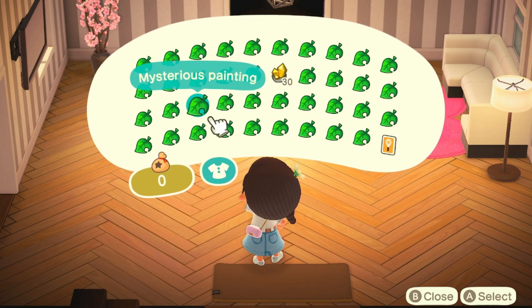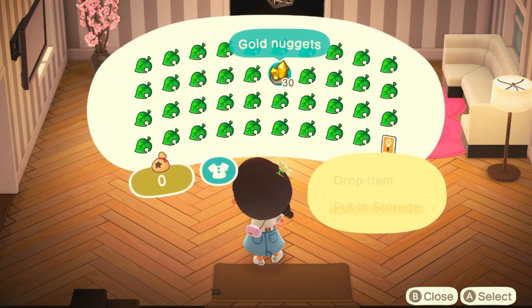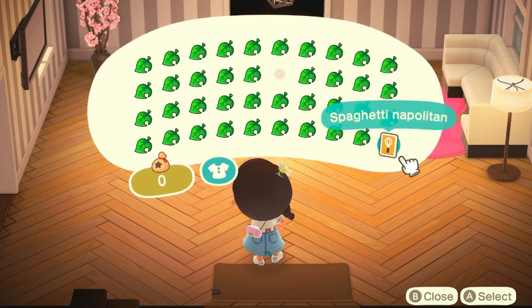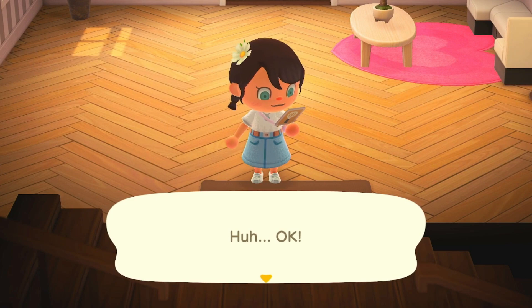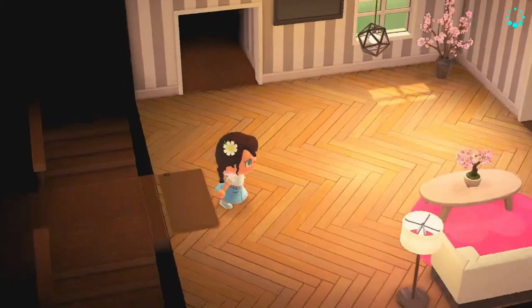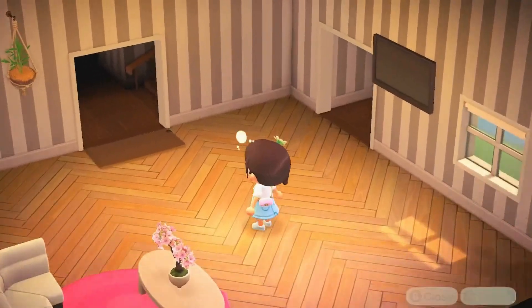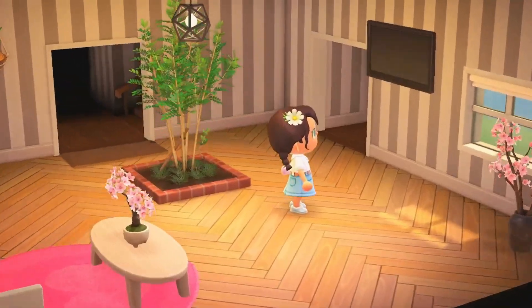I'm going to grab the other 40 grab bags. I opened them all, and so far we have 30 gold nuggets, which is amazing. And spaghetti Neapolitan. Most of these mystery grab bags are all furniture, which I think is pretty cool. That's neat.